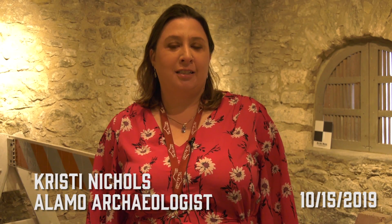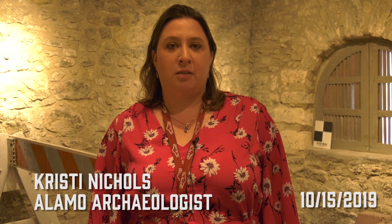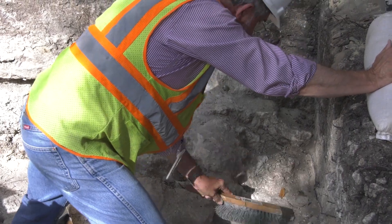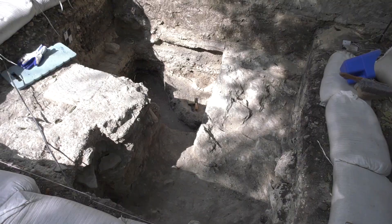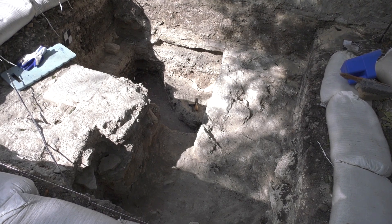Hi, I'm Kristi Nichols, the Alamo archaeologist. This week we've actually been working on unit excavation outside the Long Barracks near the southeast corner, and the archaeologists have uncovered a portion of a foundation as well as a small caliche floor.